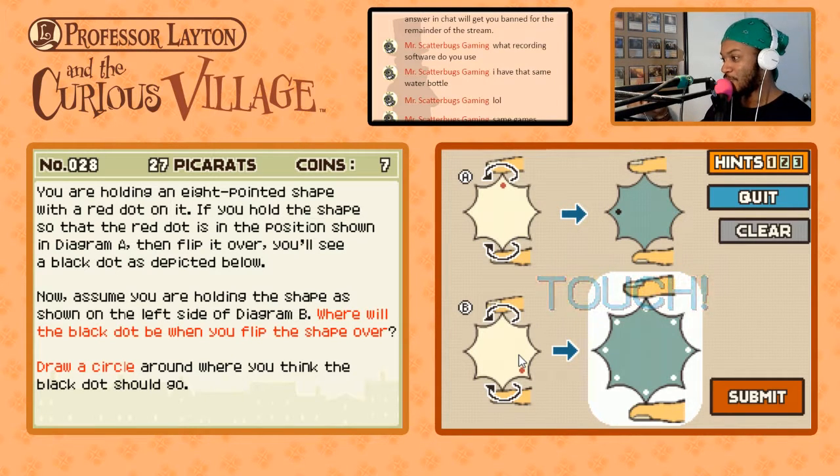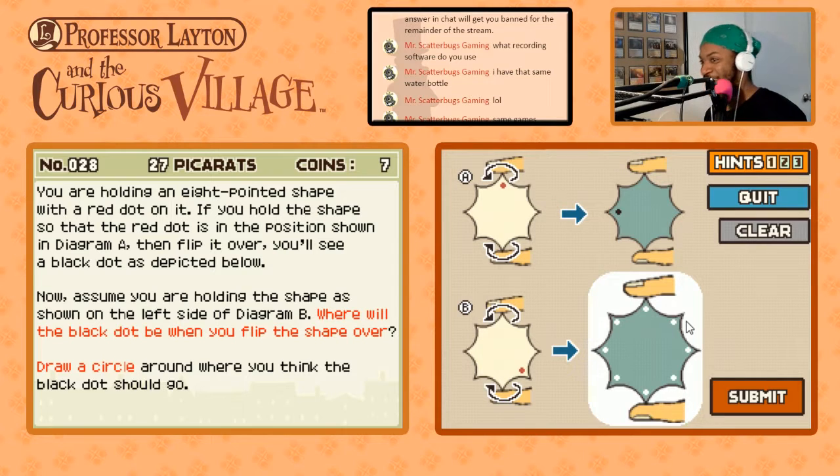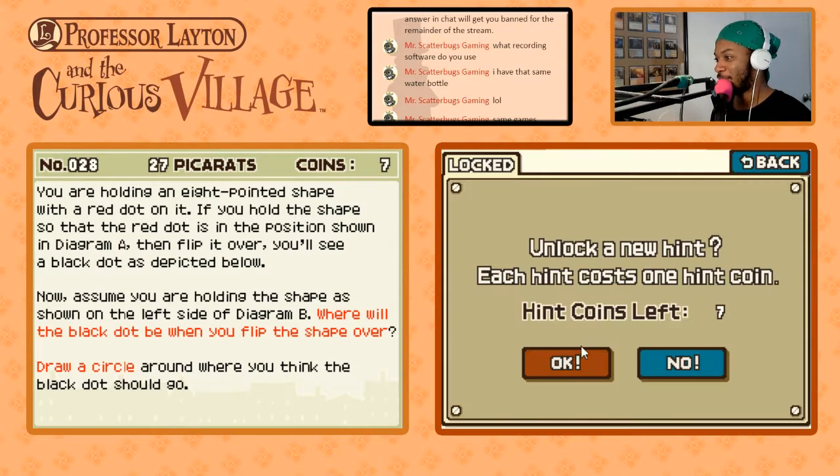So then this one went one, two, three — this red dot got turned three to the right. So this one should get turned three to the right: one, two, three. And it's not that one? It's not this dot here? What the hell happened? What kind of wizardry? I need a hint.